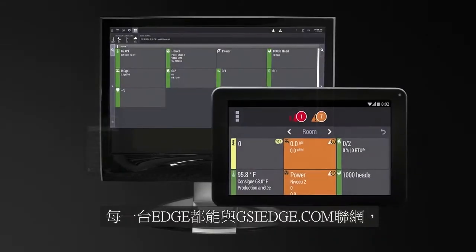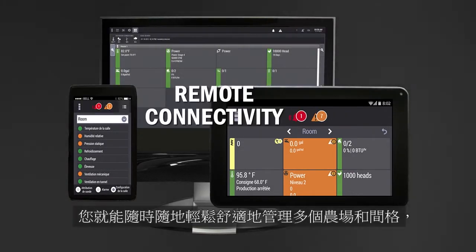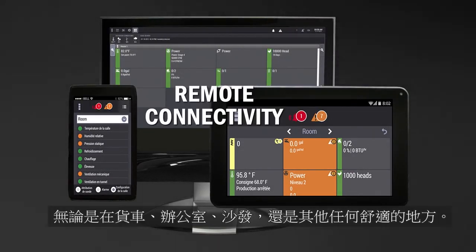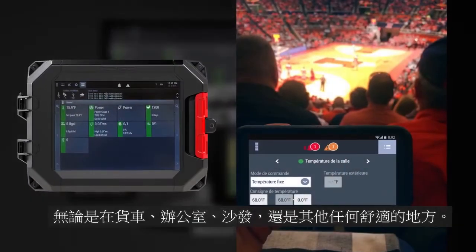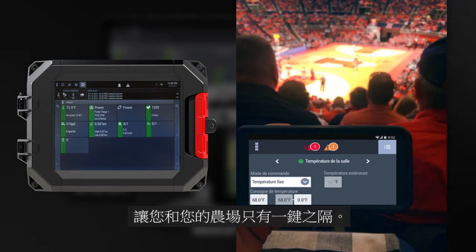Every EDGE system comes equipped with gsiedge.com. You can manage and administer multiple sites and barns all from the comfort of your truck, office, couch, and anywhere in between. EDGE gives you the freedom to leave the farm knowing you're only one click away.